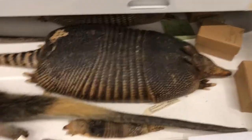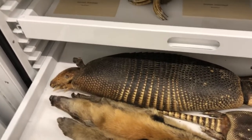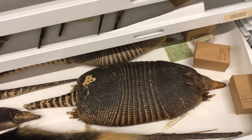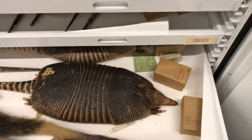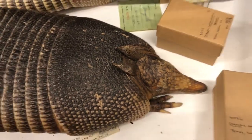Behind them we have armadillos, found in Central and South America, and also in North America — places like Texas, Florida, Alabama. They have their hard shell that they can kind of hunch over to defend themselves. Only one species can fully roll up into a ball — instead most will hunch over and tuck in their head and tail, but it's not a full ball. They also have claws for digging, a long snout to help them, and they eat bugs as well as berries.